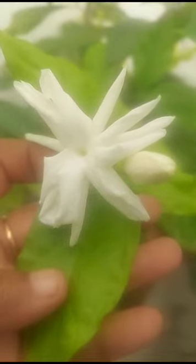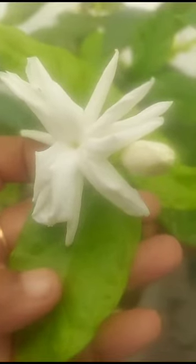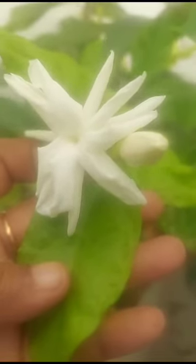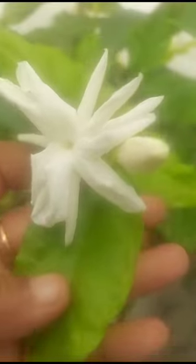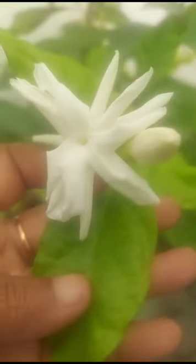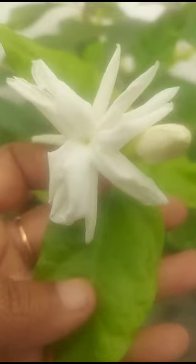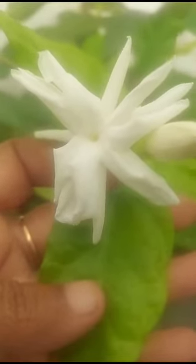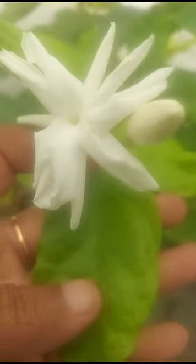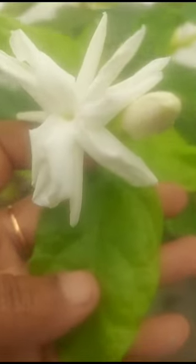It is a very small plant but two days back I gave liquid fertilizer — a really good fertilizer made from kitchen waste. See here all kitchen waste liquid fertilizer. See how this flower is beautiful and very large in size. I felt very happy to see this because it is very large. See here, and there are buds also there, see.